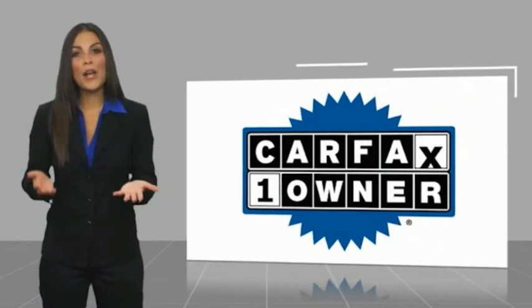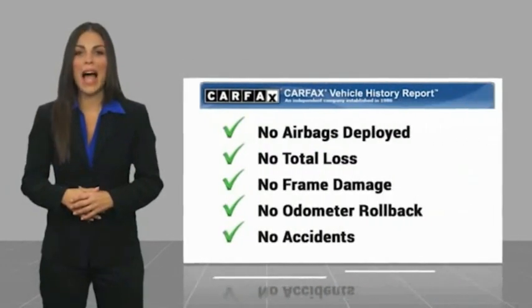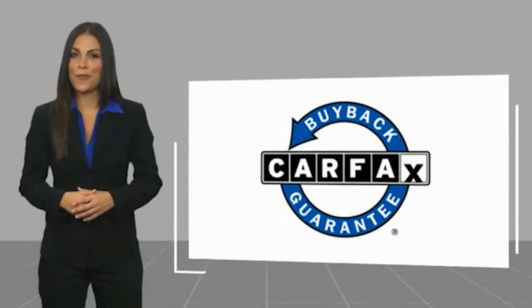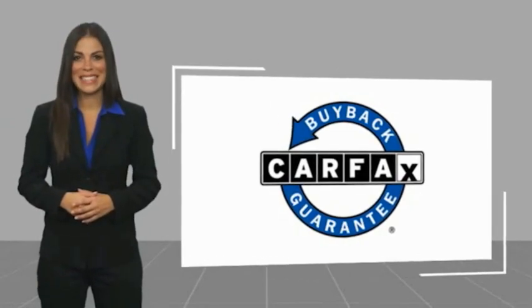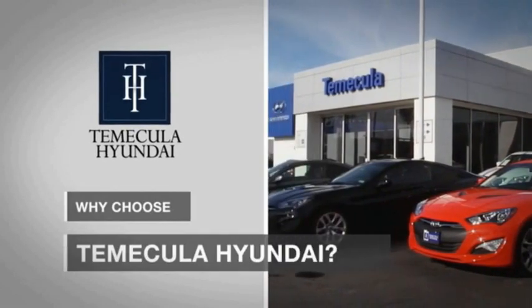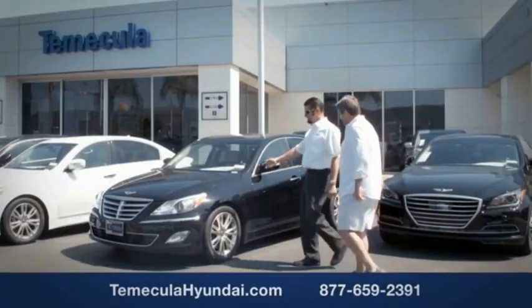This is a one-owner vehicle with a CarFax vehicle history report. Be sure to find a complimentary copy of this report online or contact the dealership. This vehicle qualifies for the CarFax buyback guarantee. Why choose to make it a Hyundai? It's simple — buying a car is a big financial decision.